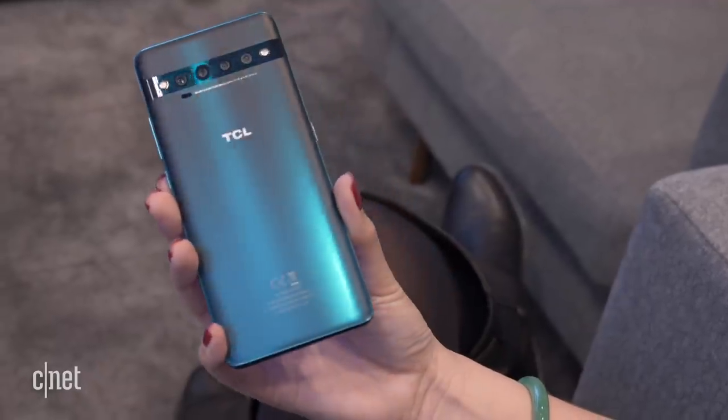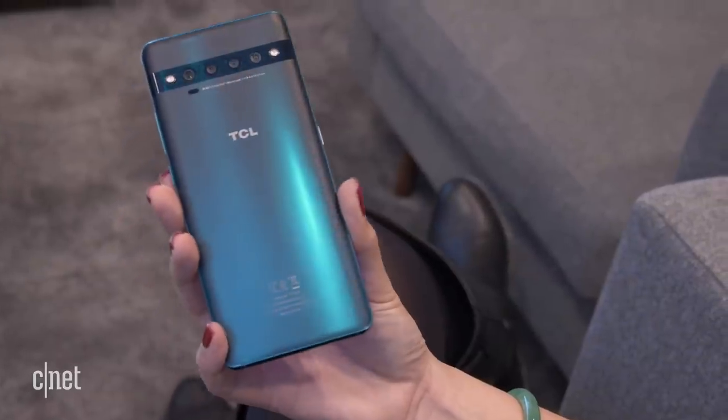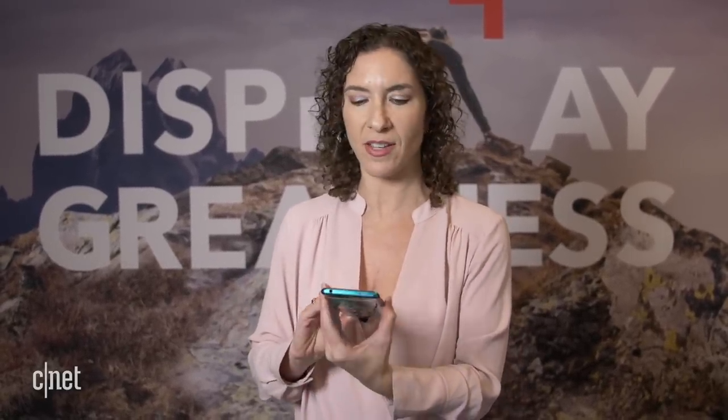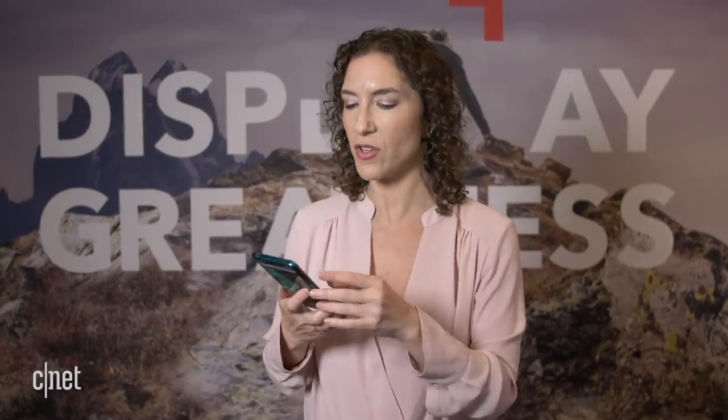The color on the back is really beautiful. It's glass with a satiny finish and again this trick of the light where you get a deeper, richer color. I don't see my fingerprints and it feels really good to hold, really polished. You would not look at this and think it only costs $500.